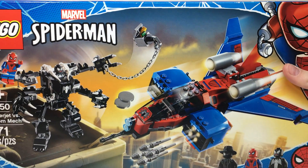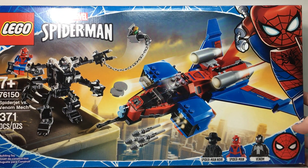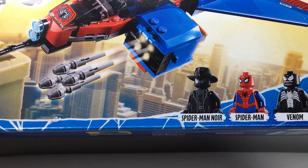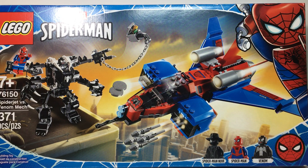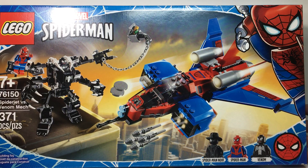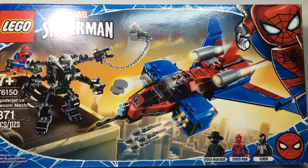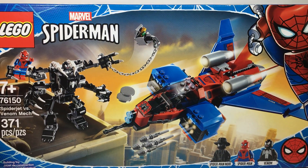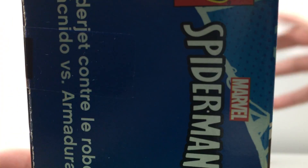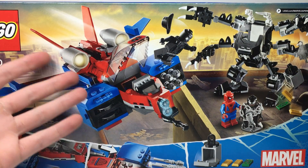The next set I wanted to get before it retired is the Spider-Man Spider-Jet vs. Venom Mech. I really wanted this set for one reason — the Spider-Man Noir minifigure. I loved the Into the Spider-Verse movie and I really wanted that minifigure. The set in general isn't that bad but it's not great. The minifigure alone is like $15, and I got this for like $20, so for next to $5–$7 I get all this other stuff — the Venom, Spider-Man, the Jet, the Mech. Might as well just get the set. Everything's brand new in the box. It's not one of the sets you flock towards for the build, and I still don't know why Spider-Man needs a Jet.